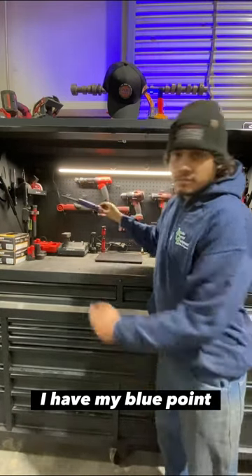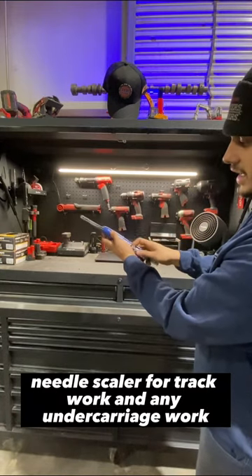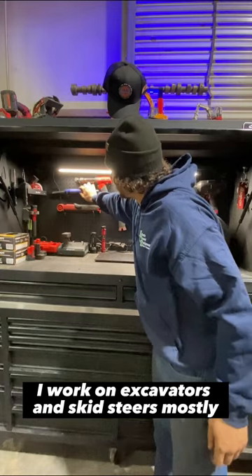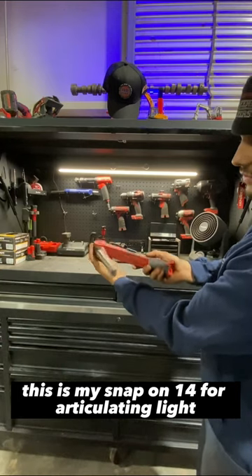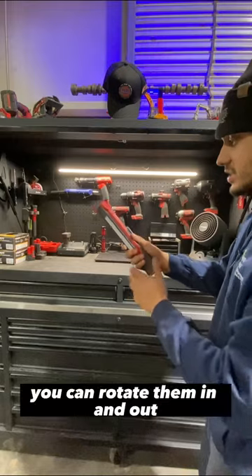I have my Blue Point needle scaler for track work and any undercarriage work where I need to clean off that cruddy dirt and stuff. I am a dirt equipment technician — I work on excavators and skid steers mostly. This is my Snap-on 14.4 articulating light; this thing is amazing. It has two batteries you can rotate in and out, and this thing will last you an eternity.